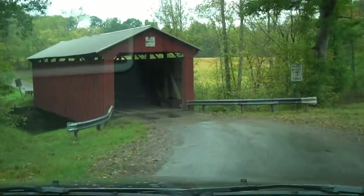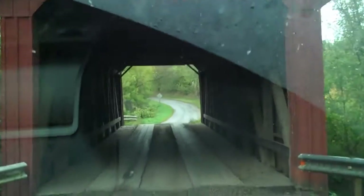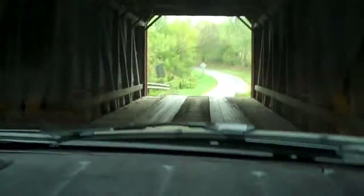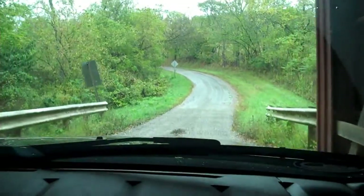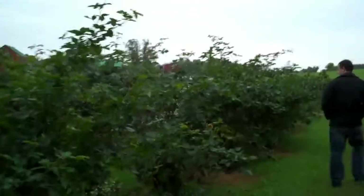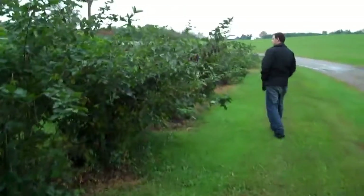Now we're at the Bell Bridge, our second bridge today. This one we can actually drive over, so here we go. We then pulled off at an area where they had some giant blackberries and we're looking for some.